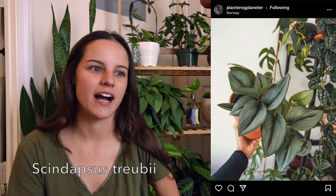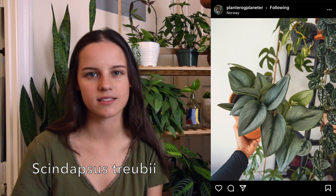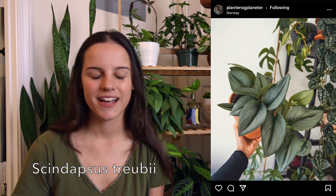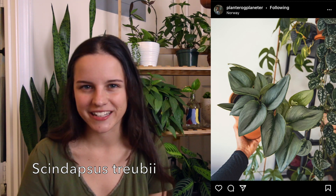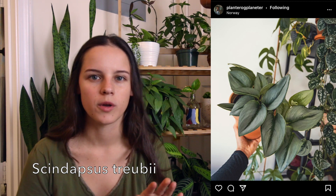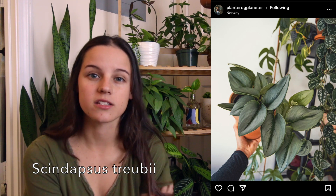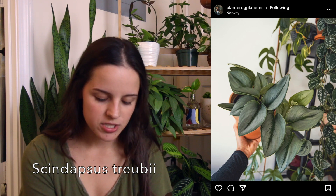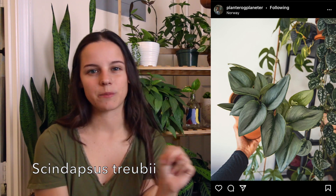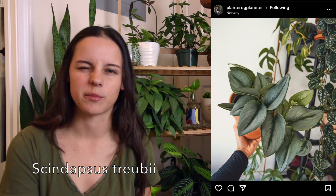Next on my list is Scindapsus Treubii Moonlight. I love my silvery plants, I love my bluish plants, and this plant just really does it for me. I have seen a lot of people getting these lately because Home Depot, Lowe's, and Walmart have started carrying them because Costa Farms has started growing them. So I'm just kind of crossing my fingers to find one at a big box store so I don't have to pay as high of a price for them.